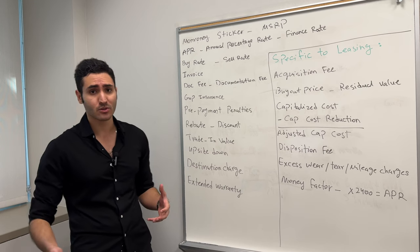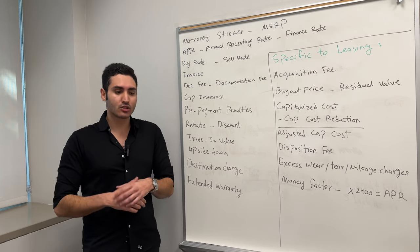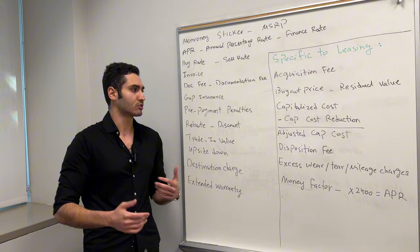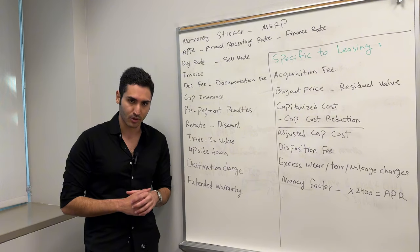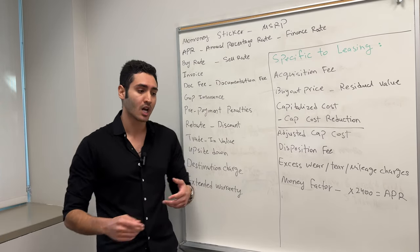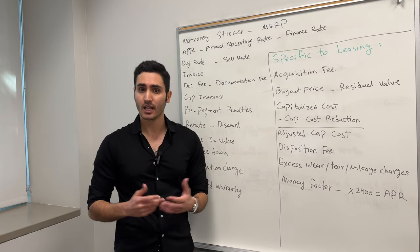In some scenarios, if you're trading in an expensive car — $30,000, $40,000, $50,000 — it's going to be hard to find an individual who just has $40,000 laying around to buy your car. So in some cases you're going to have to trade it in. But if you have the option to sell it to a third party, you'll get maximum value. Trade-in value does offer the convenience of just driving up to the dealership, giving them your car, and driving off the lot in your new car.